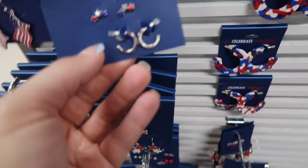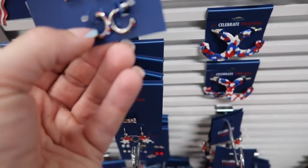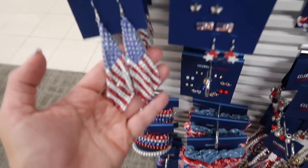Also a flag necklace. The star scrunchies are three for $14, so with the sale they're at $9.80. Some headbands on this side with USA dangles. Flags, flags, flags — a three pack with the USA, the stars, and these little flags.